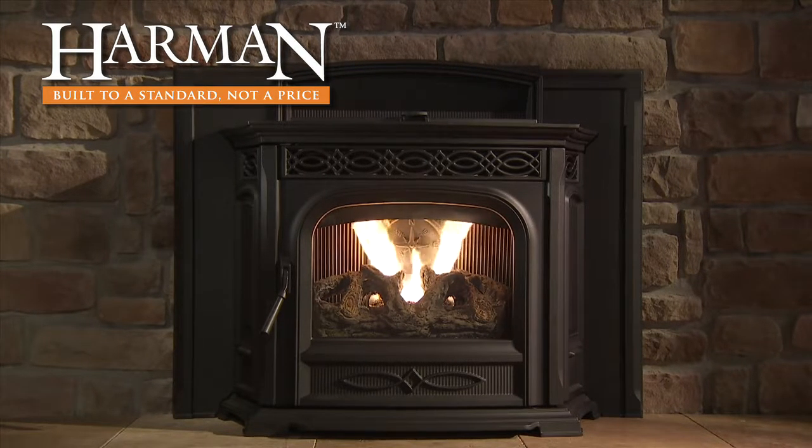Even heat, distinctive features, and easy maintenance make this product a popular heating option. The Accentra pellet insert — built to a standard, not a price.